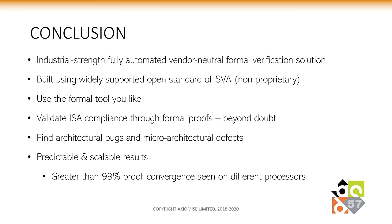In conclusion, we have offered an industrial-strength, fully automated, vendor-neutral formal verification solution. It has been built using the widely supported open standard SVA — no proprietary specification language has been used. The tool works with any formal tool or proof kit, validates ISA compliance via formal proofs beyond doubt, and finds architectural bugs and microarchitectural defects. It is predictable and scalable, and has been found to yield greater than 99% proof convergence across different processors.